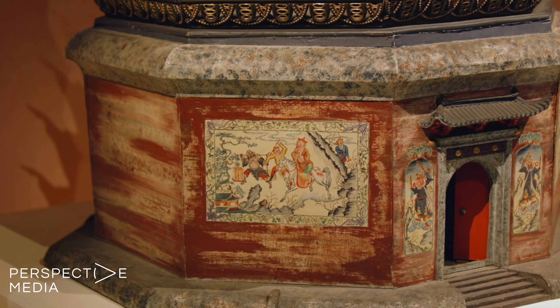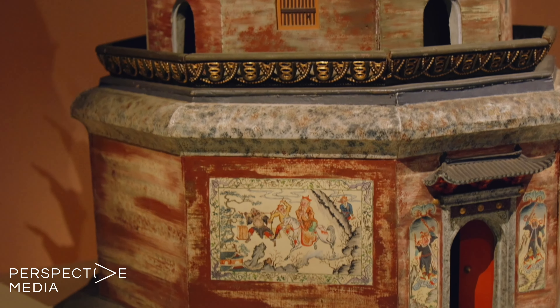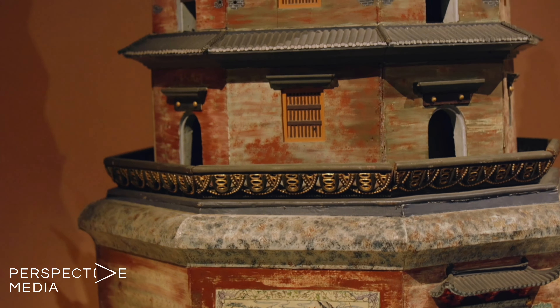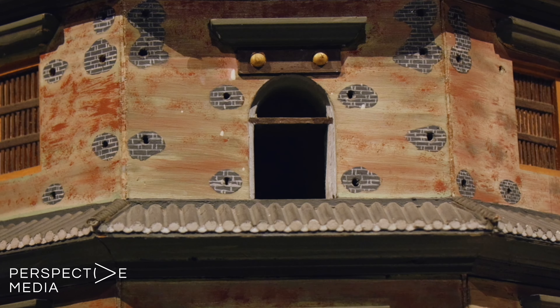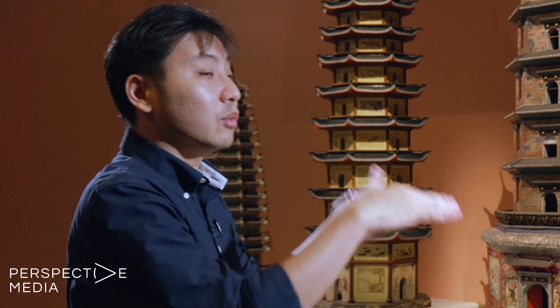This is Kaiyuan Shita, one of the major pagodas in northern China. What we see in this model is the shape, the format, and also a lot of details captured realistically. For example, you can notice that there are a lot of construction holes on the surface of the pagoda, which were originally used to hold beams on which further wooden structures can be built.